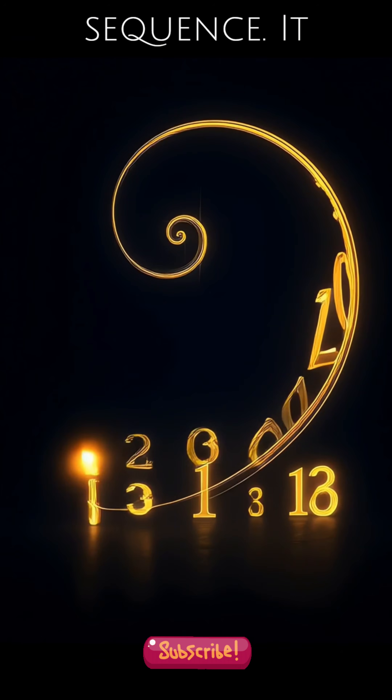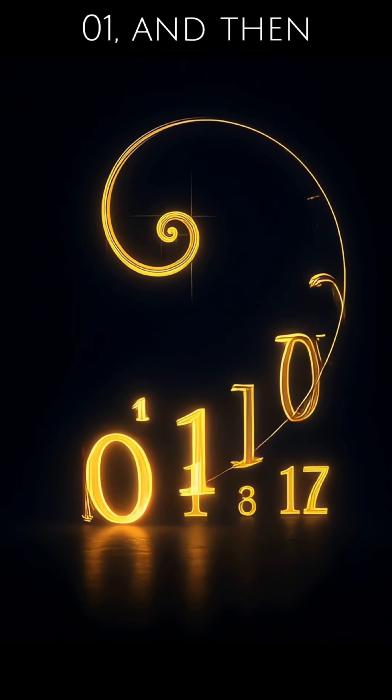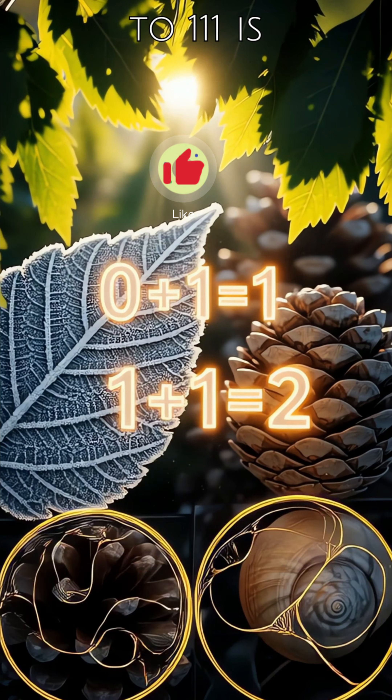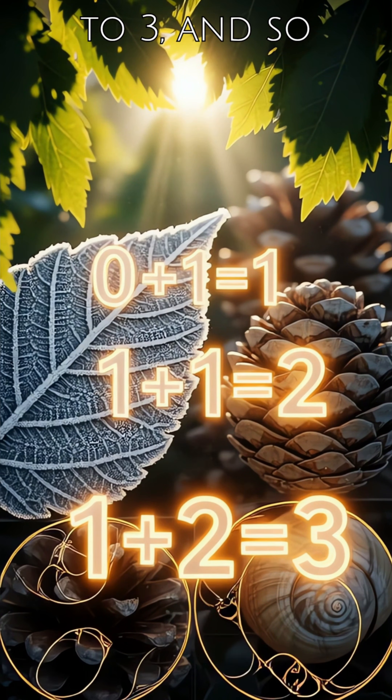Meet the Fibonacci sequence. It starts with 0, 1, and then each subsequent number is the total of the two preceding numbers — like 0 plus 1 equals 1, 1 plus 1 equals 2, 1 plus 2 equals 3, and so on.